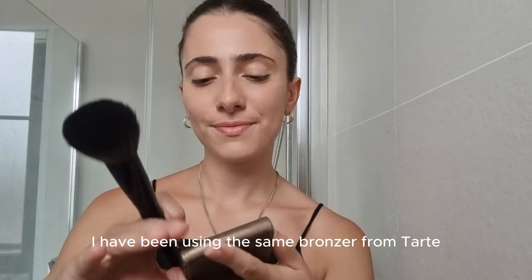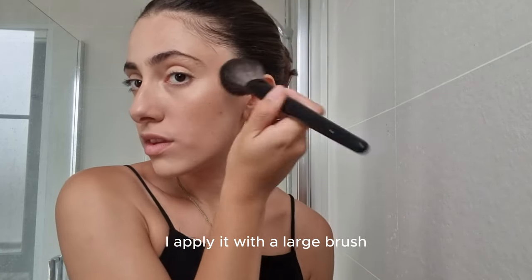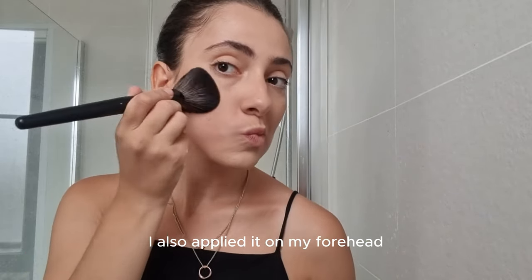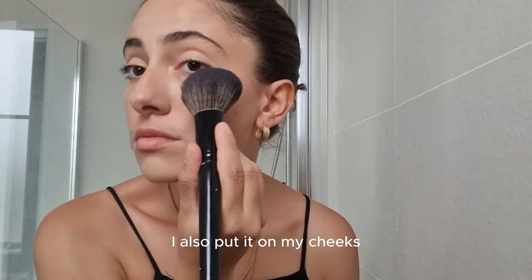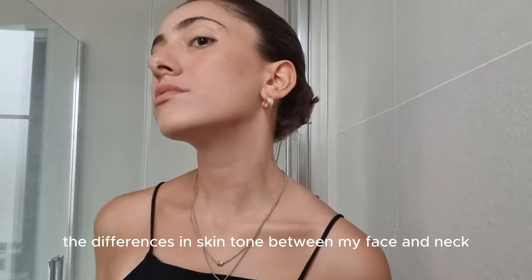I have been using the same bronzer for almost 4 years and it's still not finished. I apply it with a large brush, stretching my cheek to the maximum. I also apply it on my forehead and don't forget my jaw and neck. I also put it on my cheeks — this avoids differences in skin tone between my face and neck.